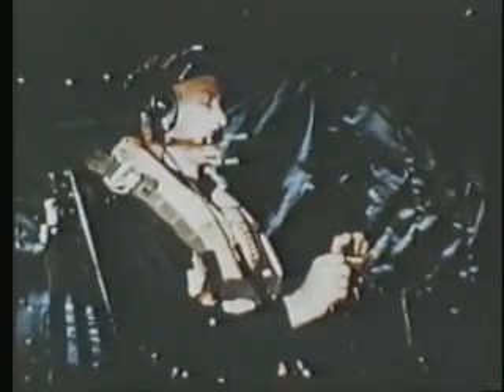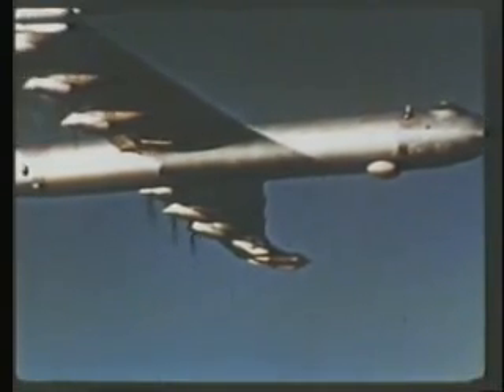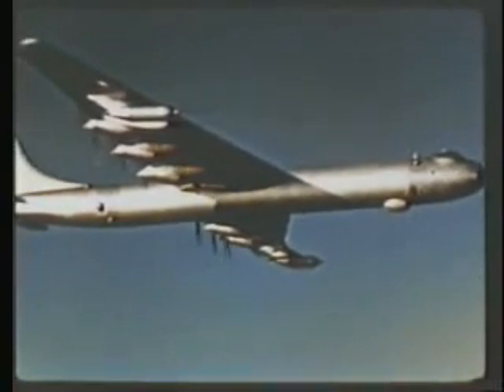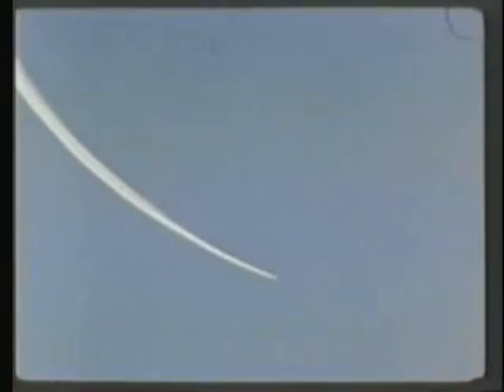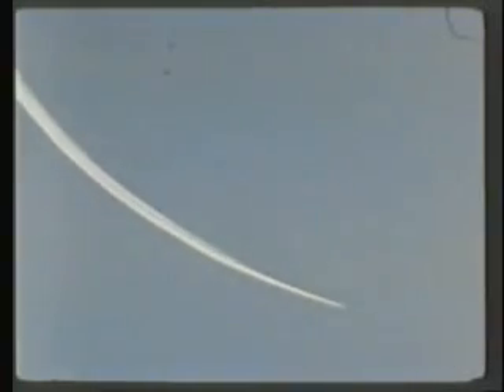AC to Engineer: set climb power. Now the B-36 climbs to bombing altitude. The weapon is armed, and until it is dropped, the arming and firing circuits are monitored continuously. A short time later, after a final report on winds and weather, the B-36, now at bombing altitude, starts its final run. Radar to AC: approaching target area.